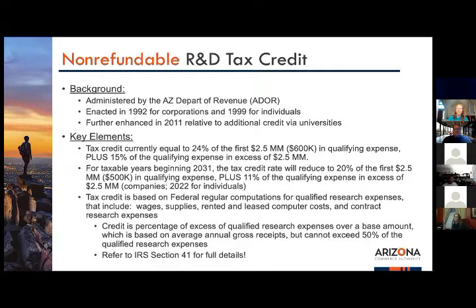The non-refundable tax credit is currently equal to 24 percent of the first $2.5 million of qualifying expenses — so up to $600,000 can qualify — plus 15 percent of qualifying expenses in excess of $2.5 million. For taxable years beginning in 2031, the rate reduces to 20 percent of $2.5 million ($500,000) and then 11 percent. That could change as legislation evolves.